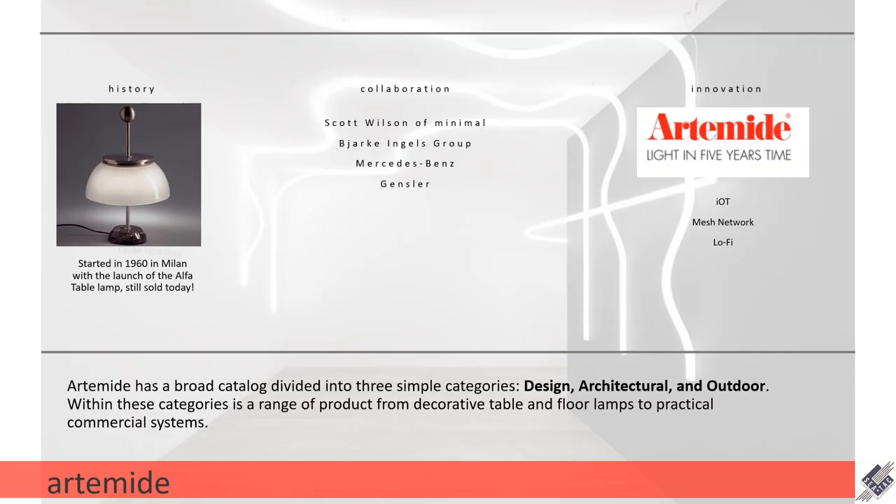The first thing I want to go over with Artimity is just a really quick history lesson. They started in 1960 in Milan and launched the Alpha table lamp, which you can still buy today. They are well known for their collaborations — some of their more contemporary ones are with Scott Wilson of an industrial design group called Minimal, the Bjarke Ingels Group also known as BIG, and with Mercedes-Benz and Gensler.